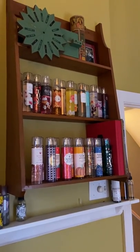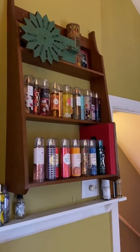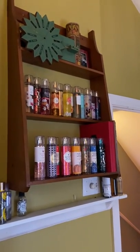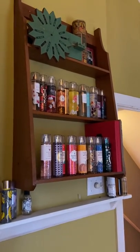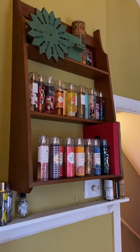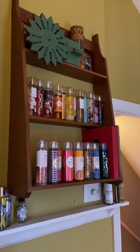Thanks so much to those of you who requested this. I would love to hear more from you about how you store your perfumes — whether it's five or 500, how do you store yours? Are they organized by theme, note, house? And what's the perfect collection size for you as far as what you'd like it to be? Thanks so much and talk soon. Have a great day!